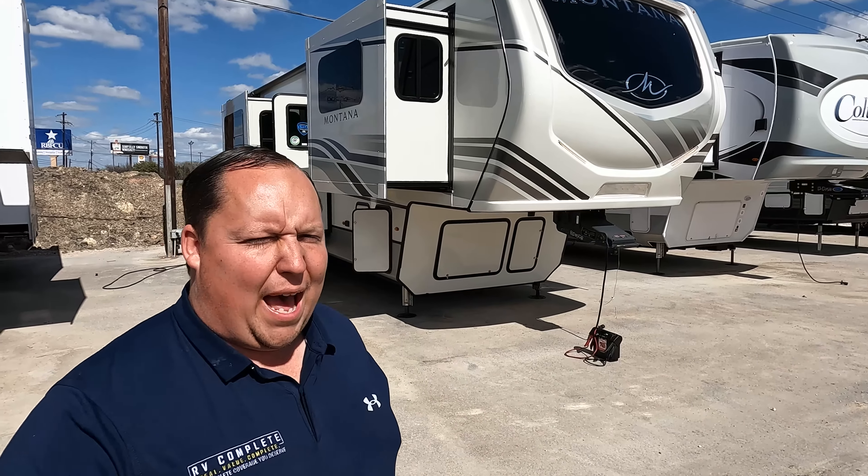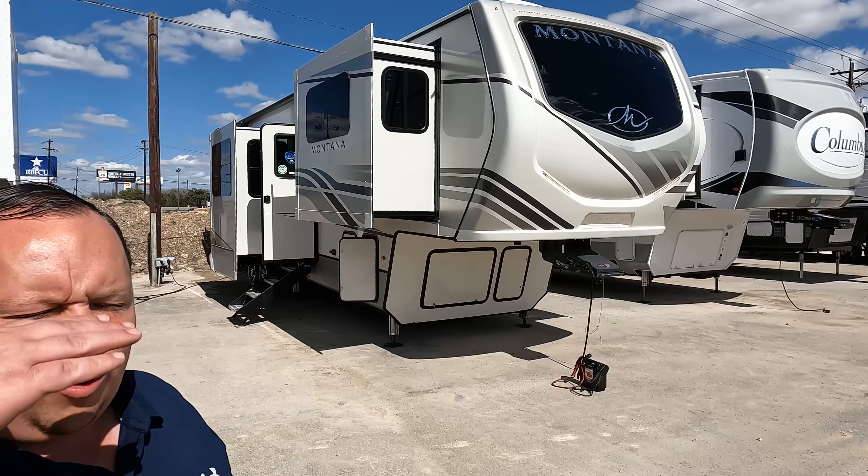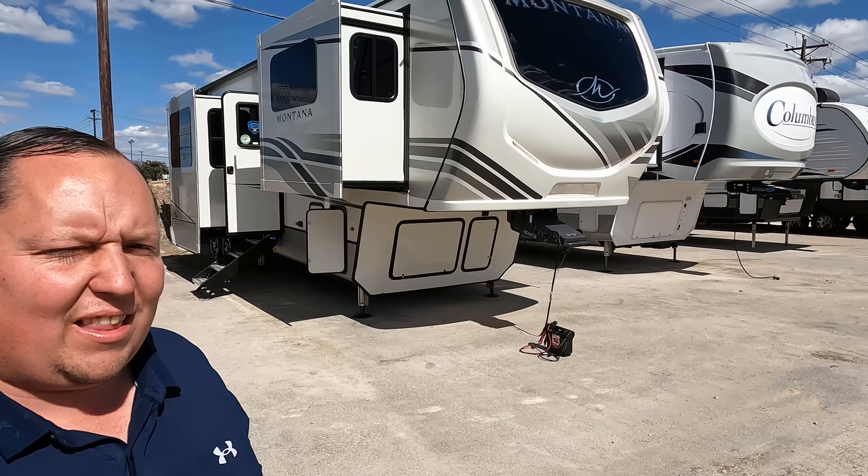Hey everyone, I'm Matt, welcome back to another two minute tour. Today we are taking a look at the 2022 Keystone Montana front living room.